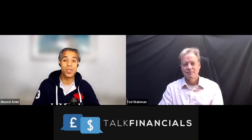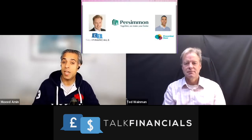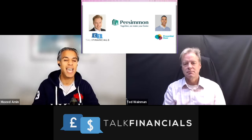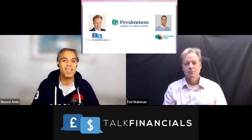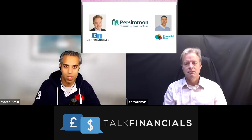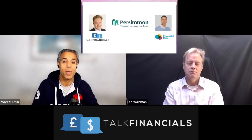Hi, everyone. Welcome again to another financial analysis video with myself, Moe Daman and Ted Wayman. Today we're going to be looking at Persimmon. The purpose of these videos is to help you improve your business acumen by helping you become more financially savvy. The main lever is to help you read financial statements. As Warren Buffett says, if you want to understand business, you need to learn the language of business, and that language is finance.